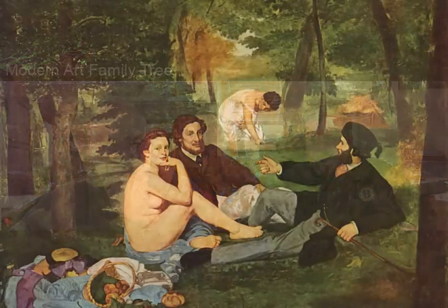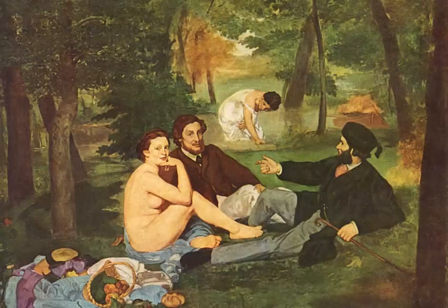We'll start with the Luncheon on the Grass, which is a fantastic painting. What ended up being very controversial about this is obviously that it's clothed men around a nude female, and it was rejected by the salon. In the particular year he entered it, there were around 4,000 entries — an incredibly big year — so of course there were more rejections.